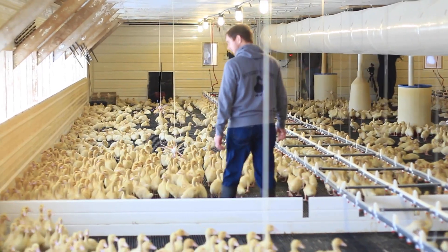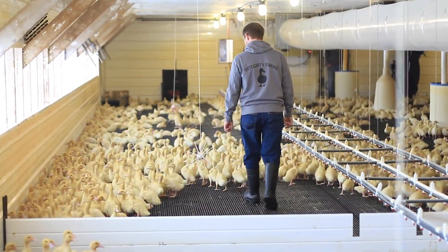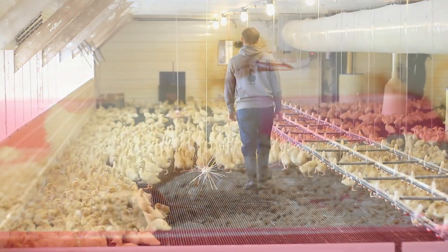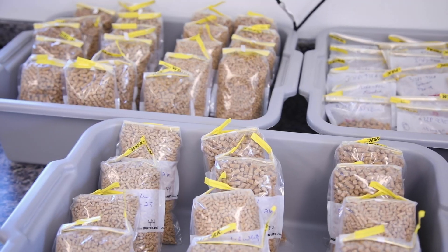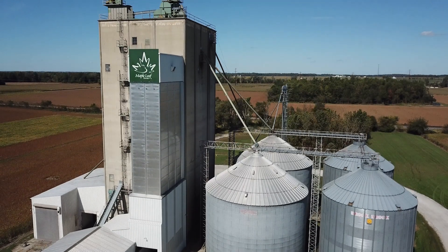A typical workday starts with getting up in the morning, trying to leave the house around seven, come to the barns, and first thing is chores. We walk through the barns to make sure the ducks are happy — ventilation is good, check water quality, flush the water lines. If it's nursery birds, we put feed out in their little feeders, and just make sure overall that the ducks are happy. We feed our ducks a pelleted feed that comes from Maple Leaf, made at their feed mill.